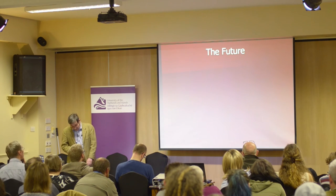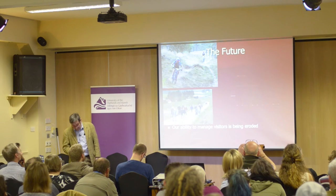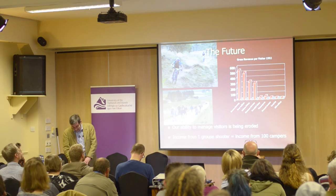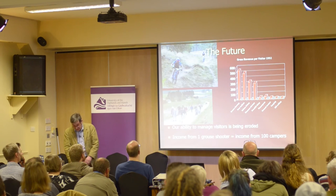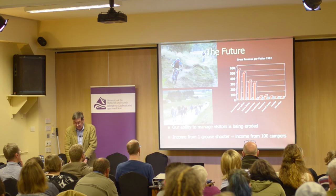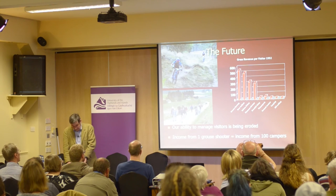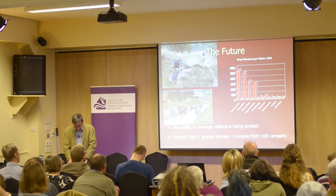Our ability to manage visitors is being eroded. If we replace field sports with campers, we will need to increase visitor numbers a hundredfold to generate the same gross income — this will damage our environment and compromise the seclusion, exclusivity, wildlife and wilderness experience that so many visitors expect and enjoy.